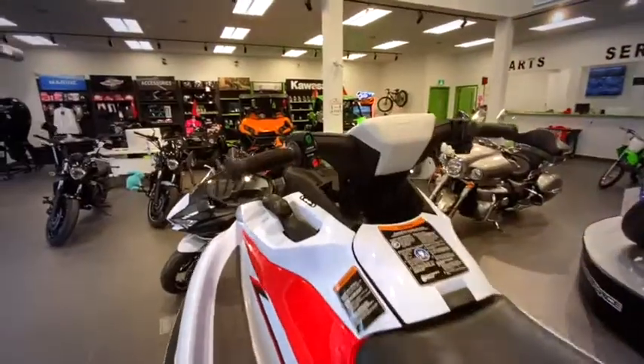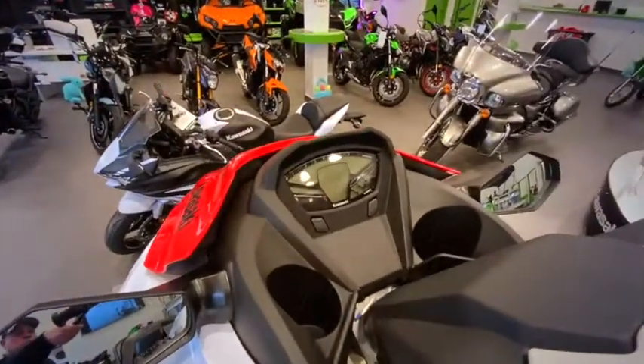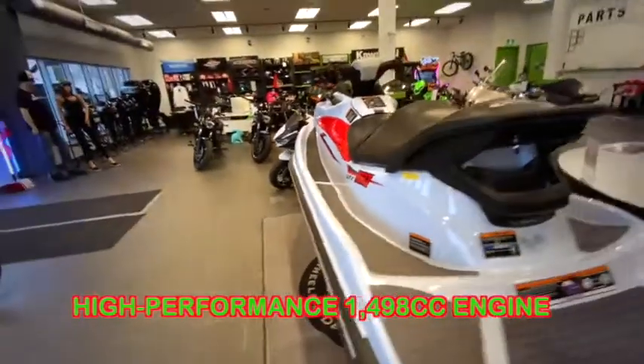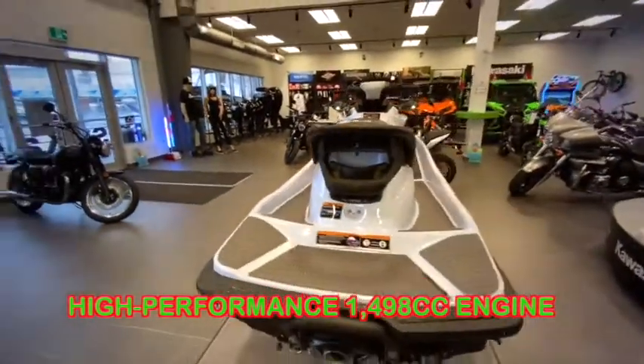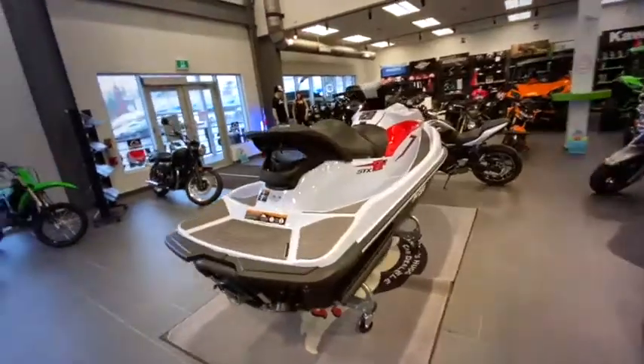Let's have a look at the cluster. This Jet Ski includes a four-stroke inline-four engine with 1498cc displacement.